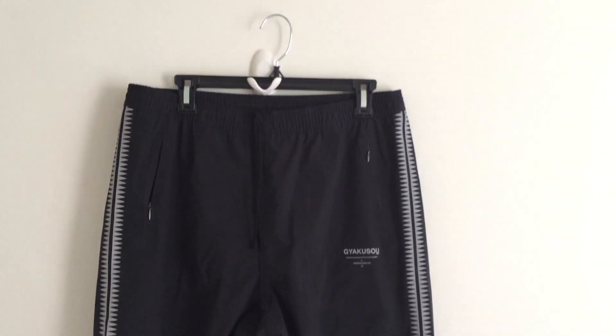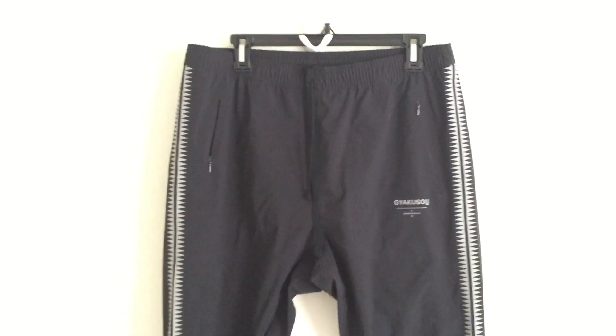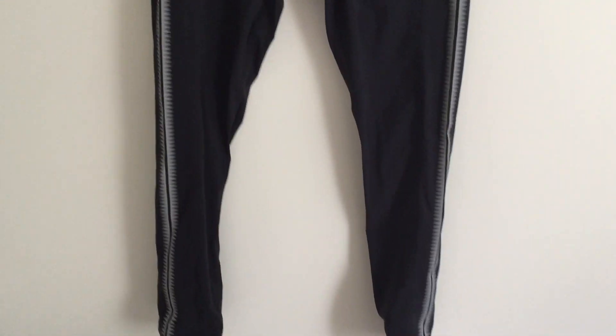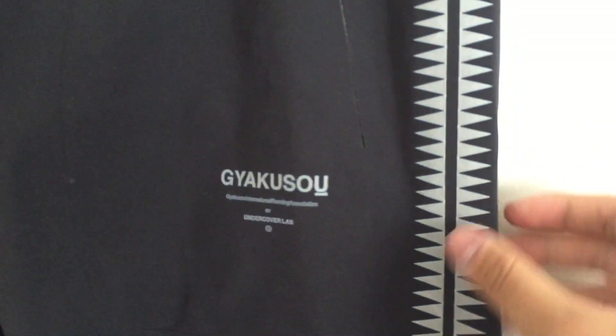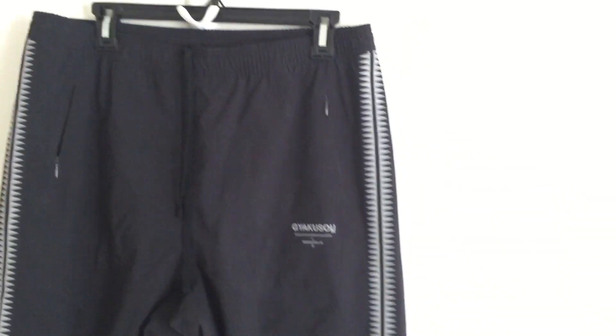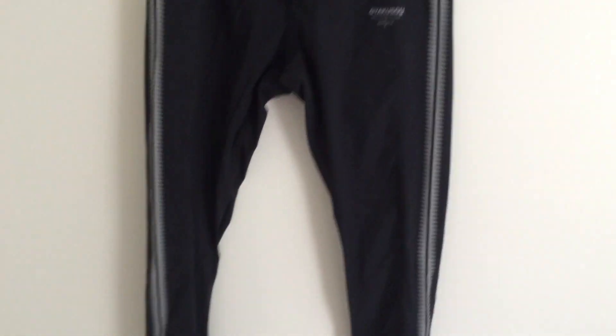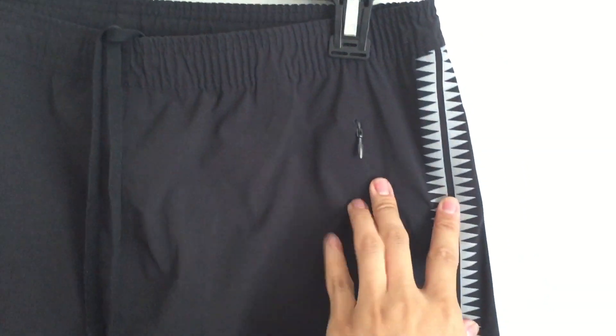The third pair is the Nike Lab and Undercover Gyakusou collaboration. This pair features the very famous GS pattern from Undercover — all the printing including the Gyakusou letters is in 3M material. I'm a huge fan of this GS pattern in general. At first I didn't think about picking these up because the retail price is really steep — you're paying $400 for a Nike pants — but after getting them in hand I kind of understand why they're so costly.